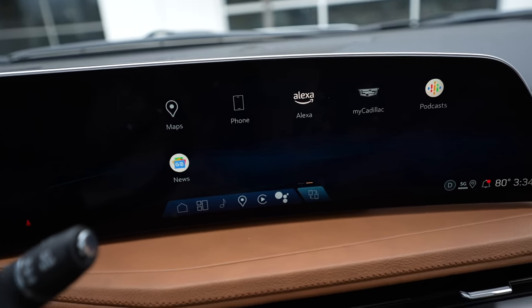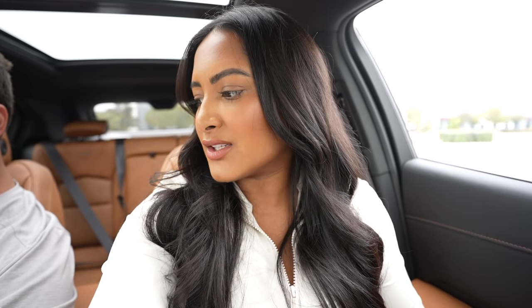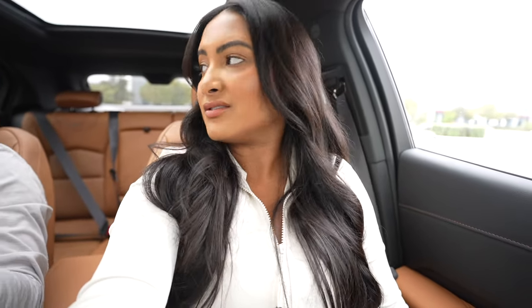We're gonna show the massage chairs. Both of these front seats have massage chairs built in. There's a lumbar and these side pads can massage too — they squeeze you, so it's like driving fast. It's nothing crazy like a deep tissue massage, but it is kind of calming.